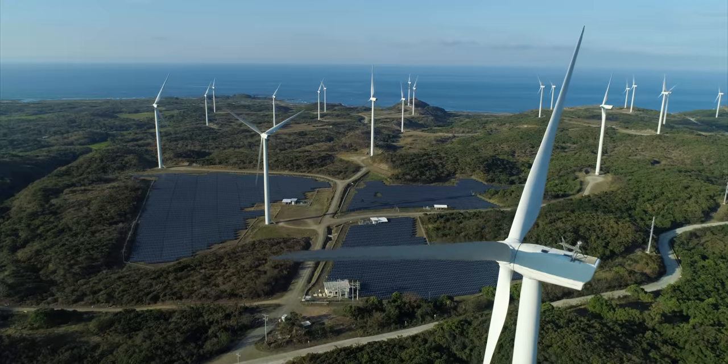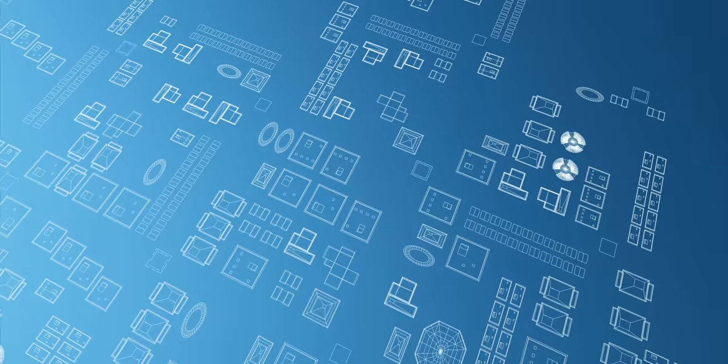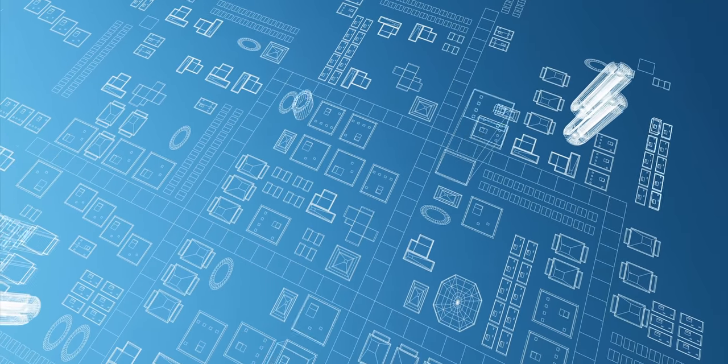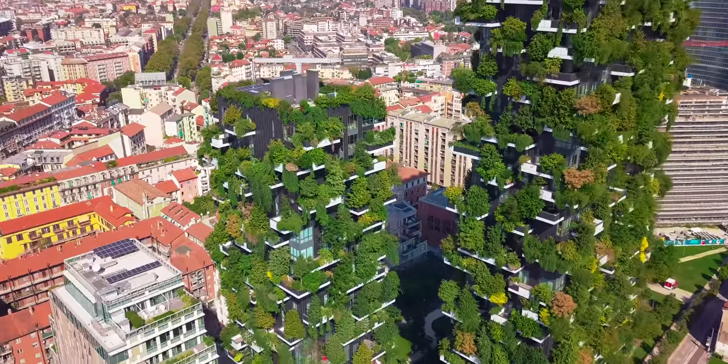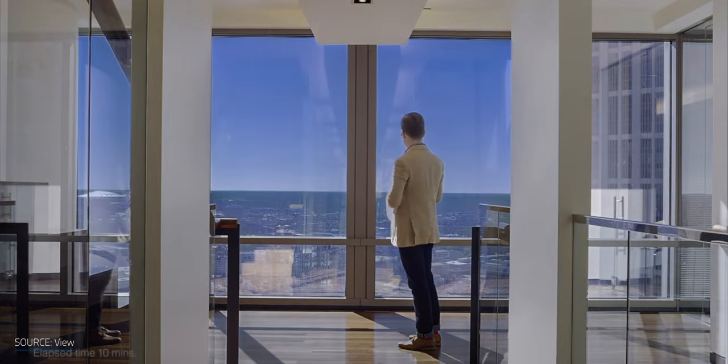A lot of focus is put on generating cleaner energy for a sustainable future, but that's just one piece of the puzzle. What if we could dramatically reduce our energy consumption just by changing the way we build our office buildings and skyscrapers? Imagine a skyscraper with smart windows and walls made from fungus — yes, fungus. Let's explore green buildings and the future of construction.